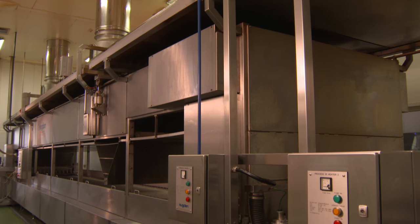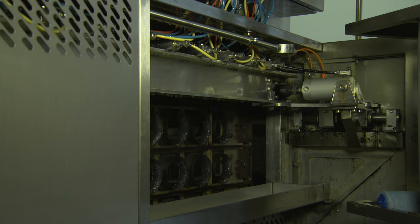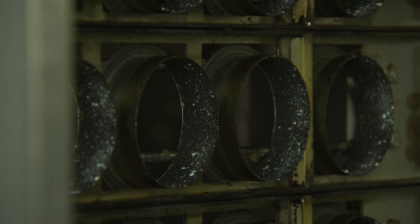The Sugden English crumpet plant can make up to 14,400 crumpets per hour. It has a pre-oiling system for the rings to stop batter sticking and to aid release of the crumpets.